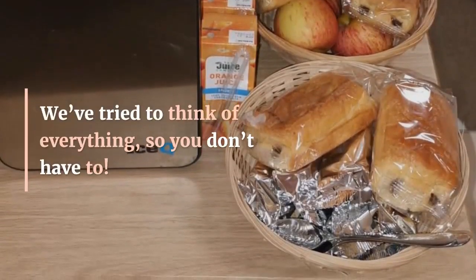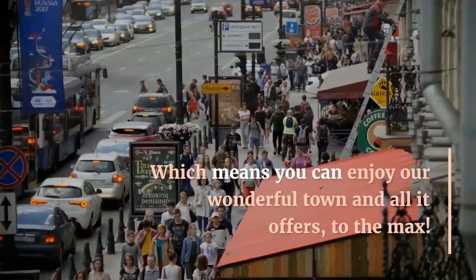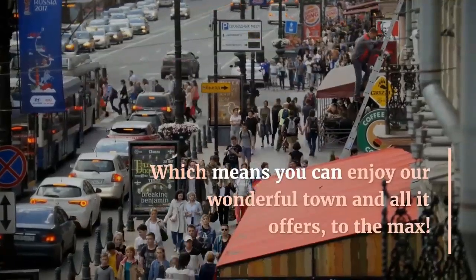We've tried to think of everything, so you don't have to. Which means you can enjoy our wonderful town and all it offers, to the max.